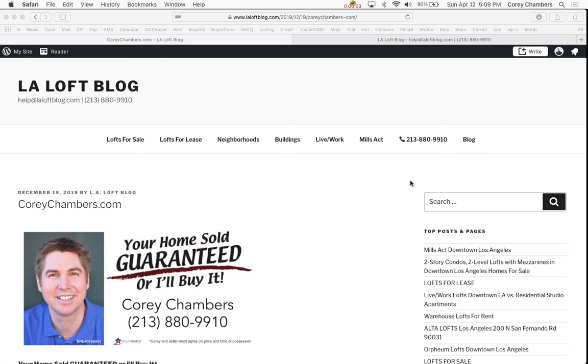Hi, this is Corey Chambers in Los Angeles. Thanks for taking a minute to listen in. In a moment, I'll share with you some valuable information about this topic.